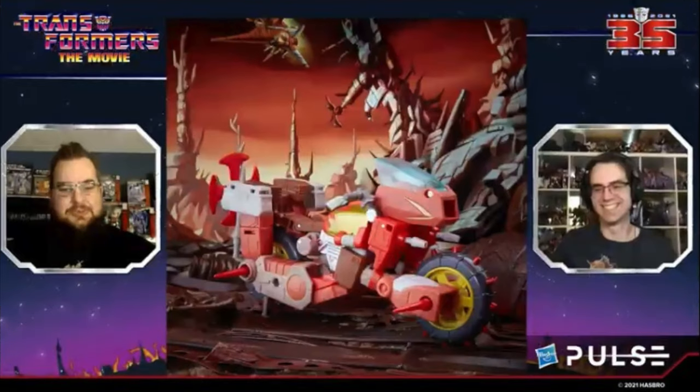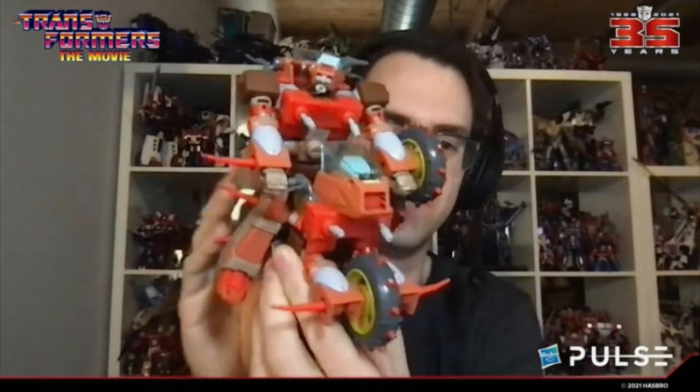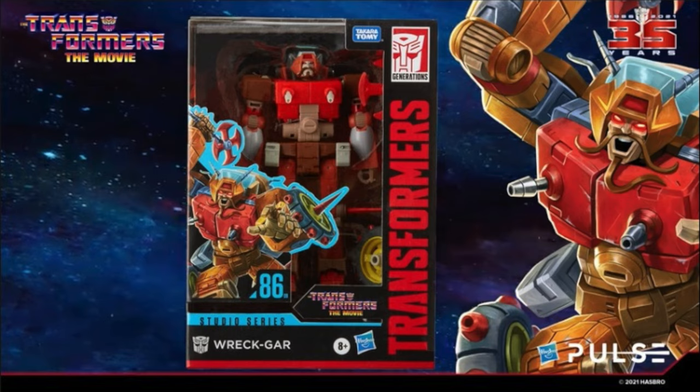The next figure up is Wreck-Gar — he's going to be number nine, a Voyager class figure. They actually showed that he could potentially ride himself, so again kind of an army builder — if you get two, that works, since in the movie they all start riding each other and kind of look the same. He comes with his wheel shield, his axe, and apparently nipple blasters — must be cold on the Planet of Junk.